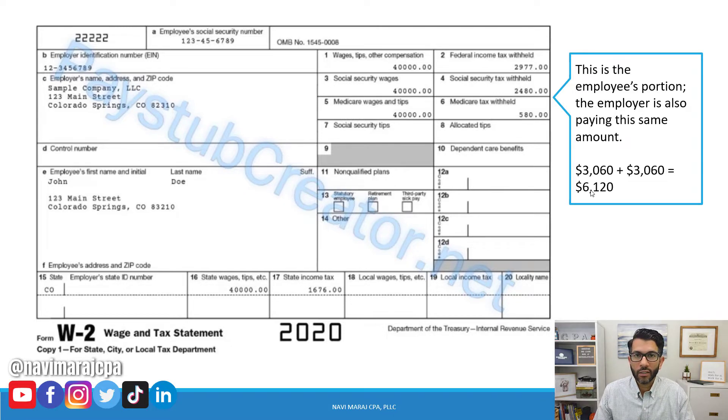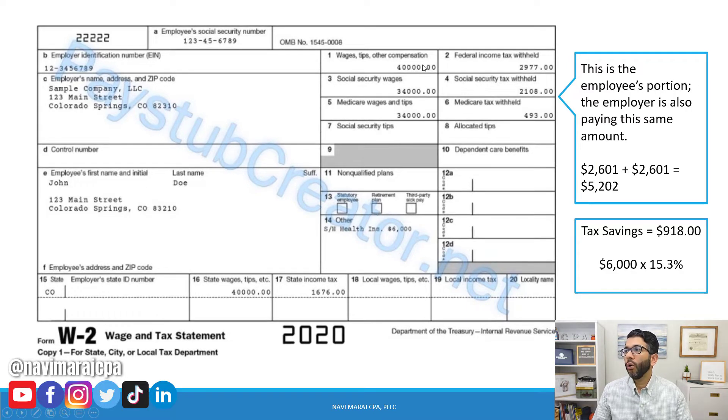Now, what if I integrate health insurance premiums into the payroll? On the updated pay stub, you're still getting paid $40,000, but only $34,000 is subject to Social Security and Medicare taxes. The other $6,000 — the shareholder's health insurance — is paid to you in a way that's not subject to Social Security and Medicare taxes.